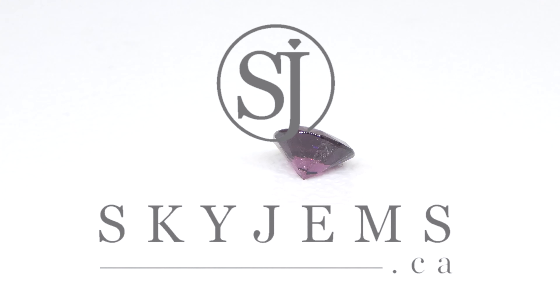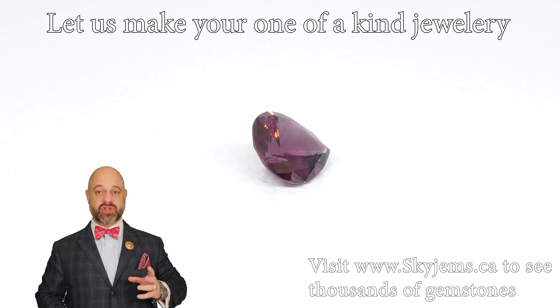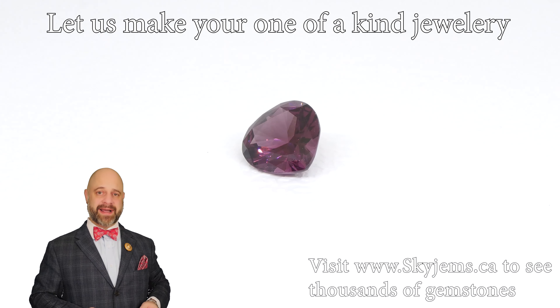SkyGems.ca is the largest selection of fine quality colored gemstones. Hi everyone, David Sod here from SkyGems.ca. Thank you all so much for joining me so I can show you and tell you a little bit about this absolutely gorgeous 1.34 carat purplish pink spinel.